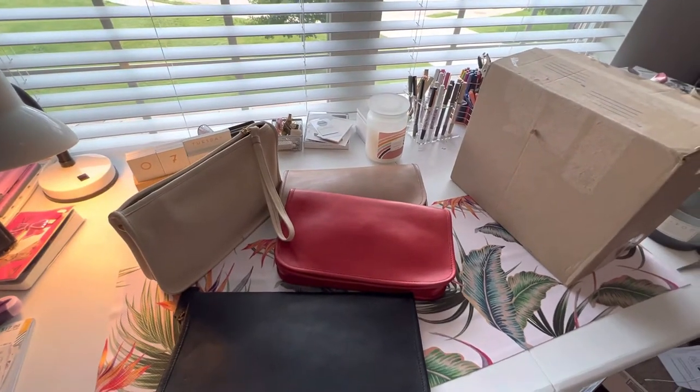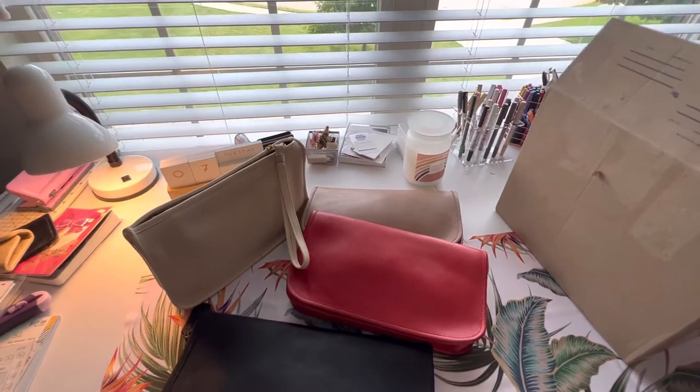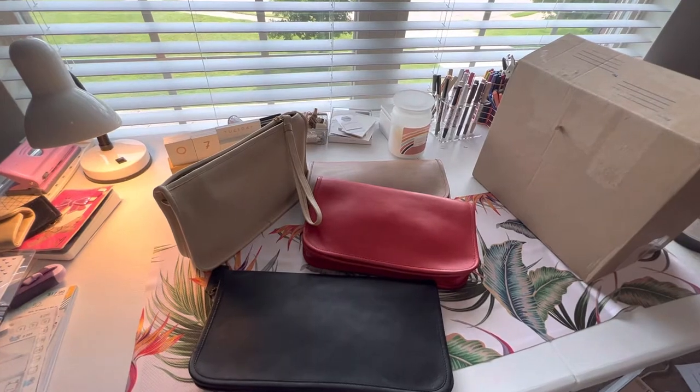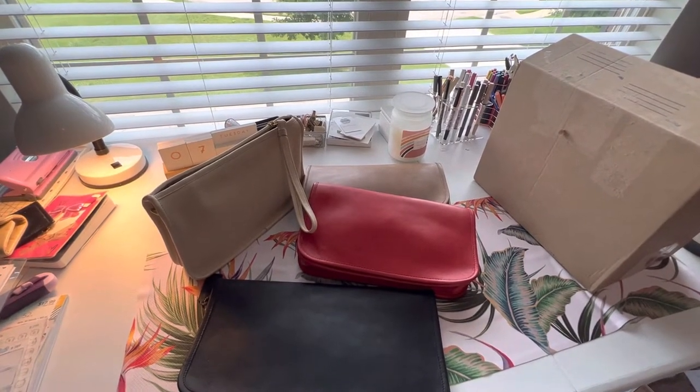I took COVID tests — it's negative — but I'm telling you, this has to be something, because I've had COVID before. But anyway, I am pretty much so happy that I started to get back into my Coach vintage collection recently.